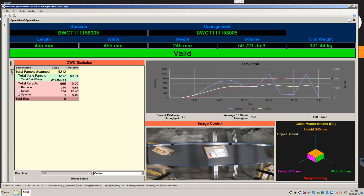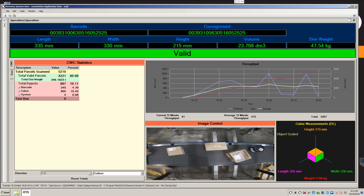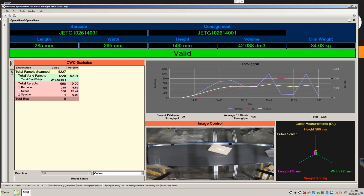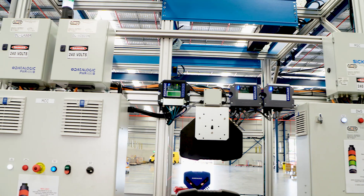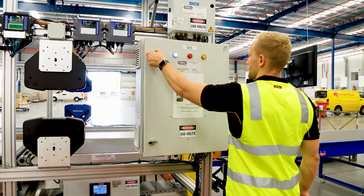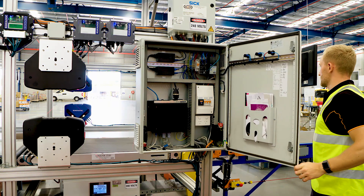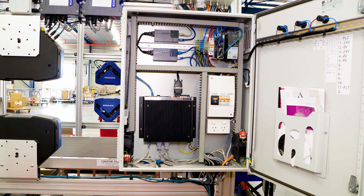A critical part of any DWS and sortation system is the software that controls it. Harmony software integrates system modules like barcode scanning, weighing, dimensioning, image capture, tracking, PLC control, along with conveying and sortation into a harmonious whole. Unlike software products from other vendors, Harmony can be purchased as a true standalone systems integration software solution that will work with hardware components from any manufacturer.